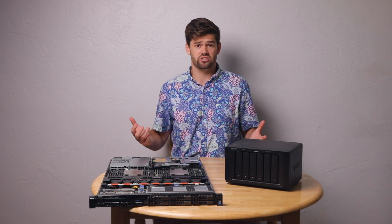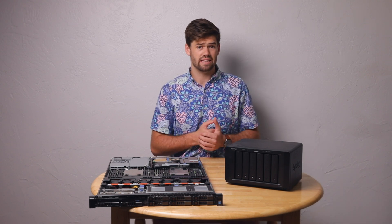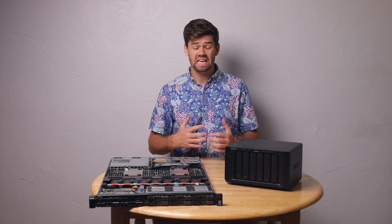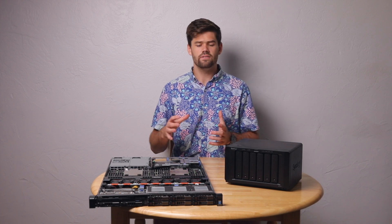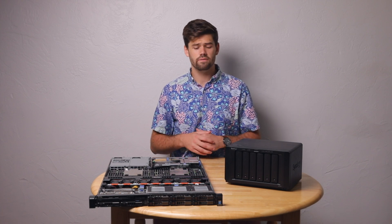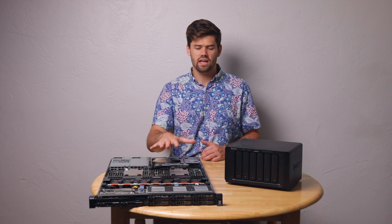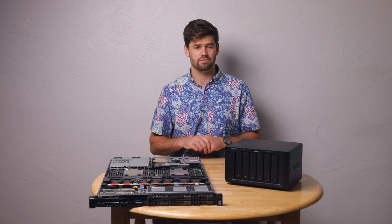Synology DSM is probably the best NAS operating system out there for regular home users who don't know a ton, in my opinion. But if you're an IT professional who really knows this stuff, you can easily manage either system from a web portal and get great performance out of both.